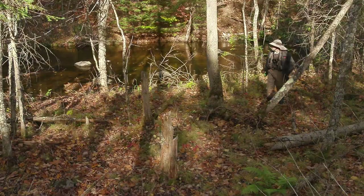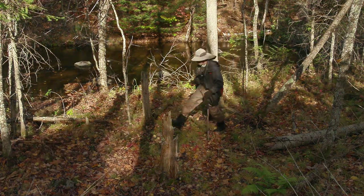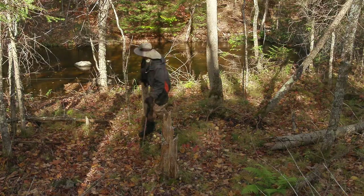The vegetation surrounding the stream is sparser than is typical for the region, making walking through the woods relatively easy.